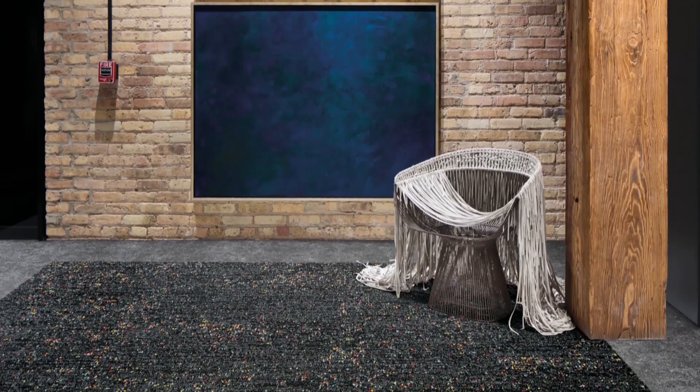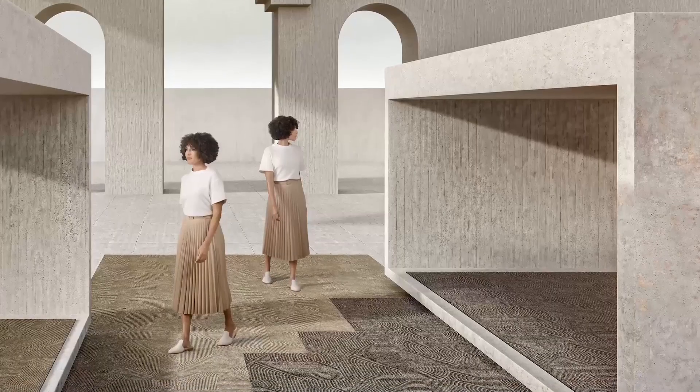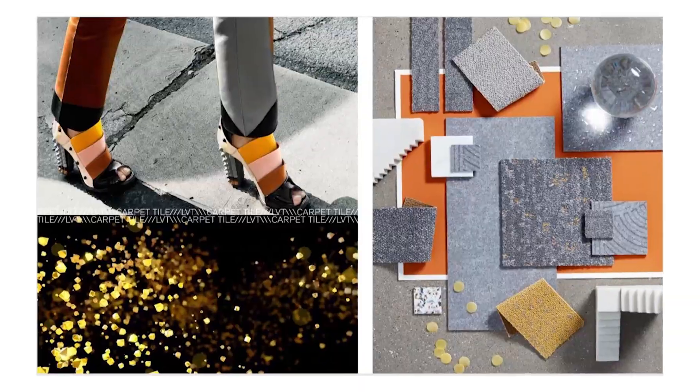It's the first time we see in one collection both carpet tile and LVT. It inspires one to look at the floor and flooring material from another angle, by mixing carpet tile and LVT with different designs into striking combinations of pop color and happiness.